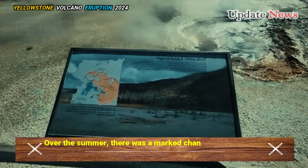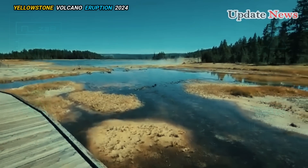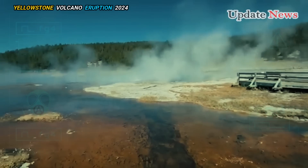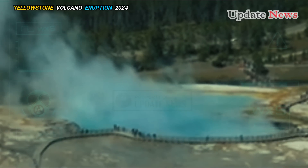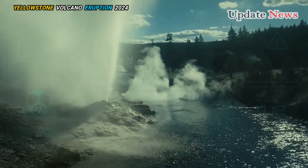Over the summer there was a marked change in the behavior and appearance of the Abyss Pool. Scientists have been monitoring the hot spring ever since. First, the pool's water level slowly rose between one and two feet. The water level rose so high that the pool overflowed, which may have sent a wave of water down toward Yellowstone Lake.